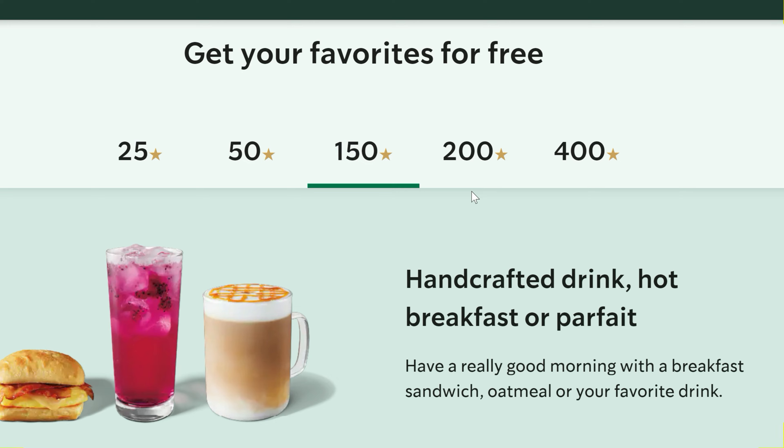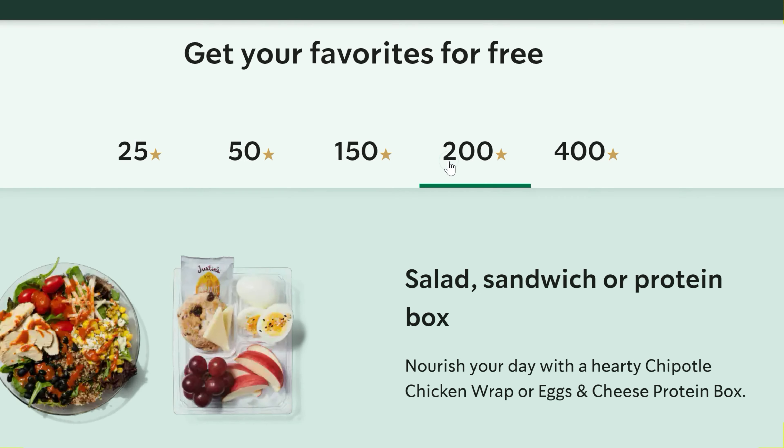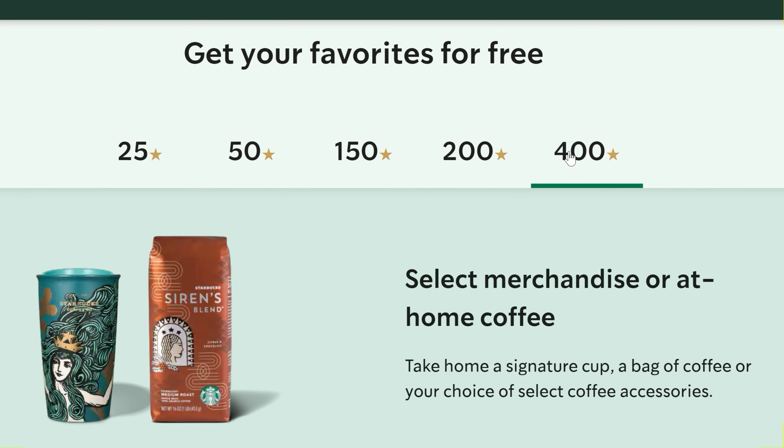For 150 stars, this is where a lot of people will use to get a handcrafted drink such as a macchiato or something. For 200 stars, you can get a salad, sandwich, or protein box. And then when you get to 400 stars, you can get merchandise or at-home coffee.